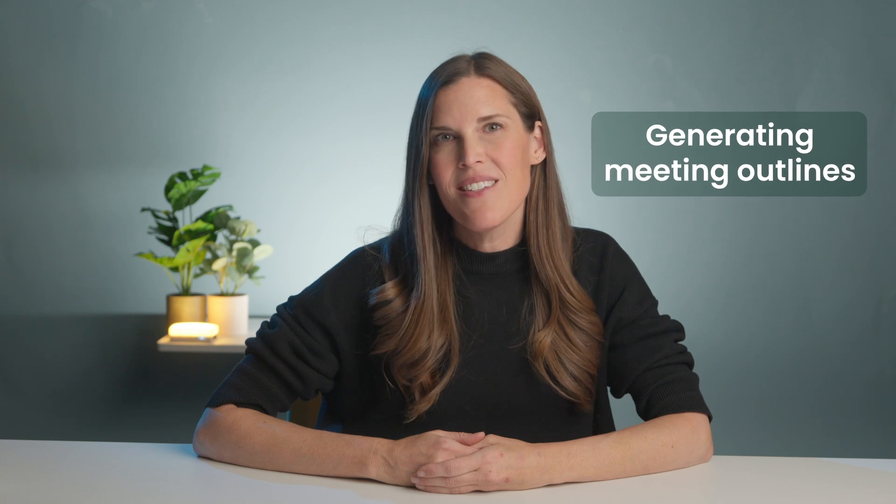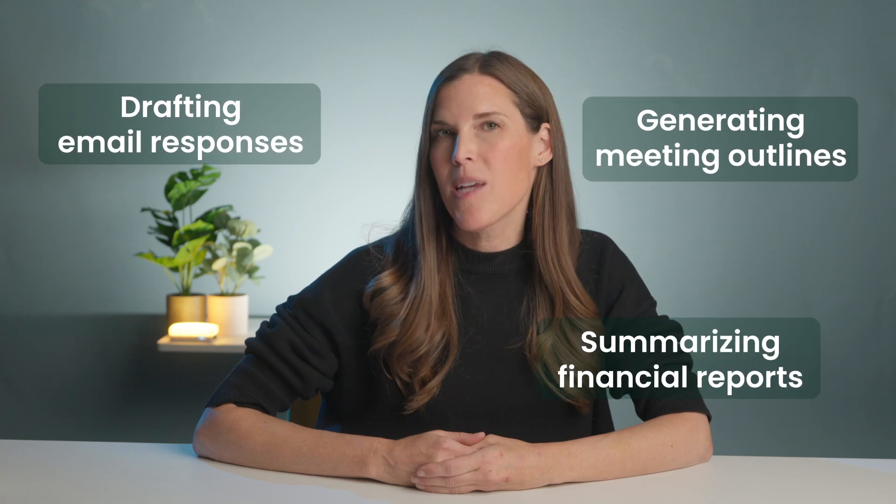Important to note: ChatGPT should not replace a proper and official review of contract or legal content. But it certainly can orient you in terms of content, especially if you need a quick rundown or talking points. ChatGPT can also help with other tedious admin tasks such as generating meeting outlines, drafting email responses, and summarizing financial reports — all of which helps you keep your admin tasks streamlined so you can focus on more important work.